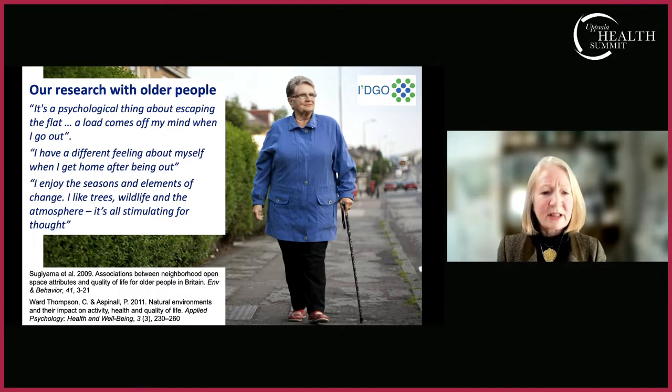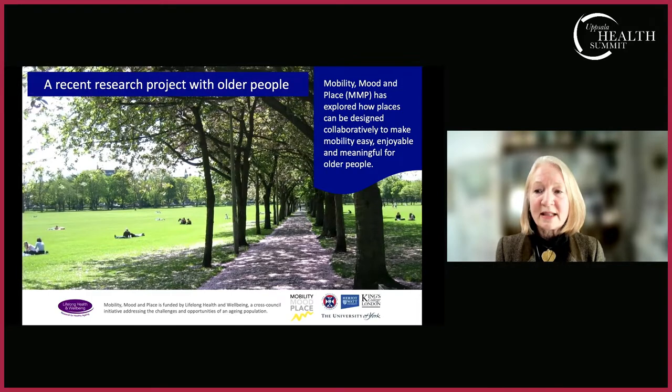Older participants tell us: 'A load comes off my mind when I go out; I have a different feeling about myself when I get home.' They talk about engaging with the changing seasons, the colors of plants, hearing birdsong. We get repeated reports of this as being really important for well-being. Getting out into daylight is also really good for keeping our circadian rhythms, which means we sleep well at night. Being outside in sunlight is good for bone health through vitamin D — particularly important for women as they age.